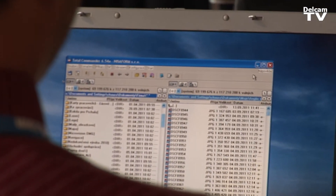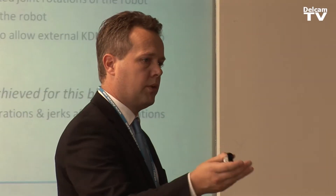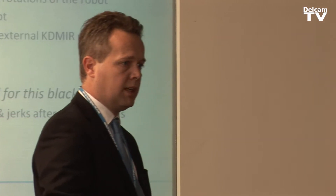We are a robot integrator. We integrate robots for the Greek market, and in the Comet project we are testing all the suggestions we get from the partners — we are testing them ourselves.